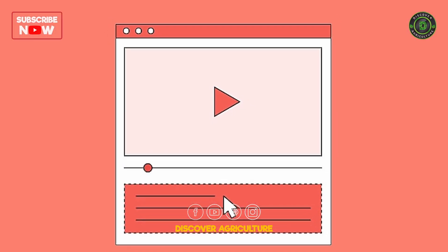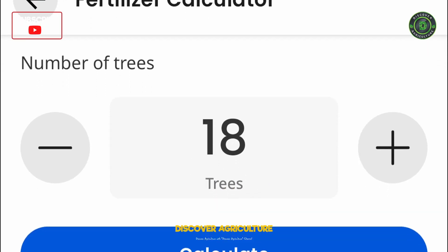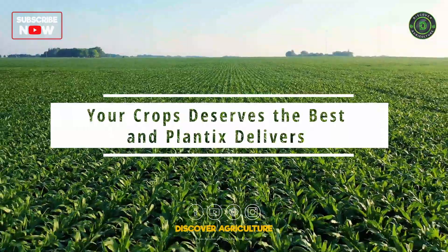The download link is available in the video description. Get the app and unlock the potential in your field. Your crops deserve the best and Plantix delivers. Thank you.